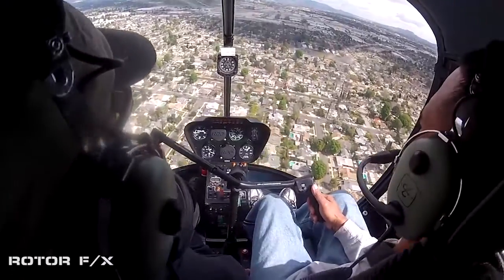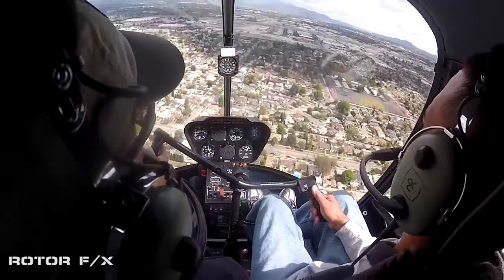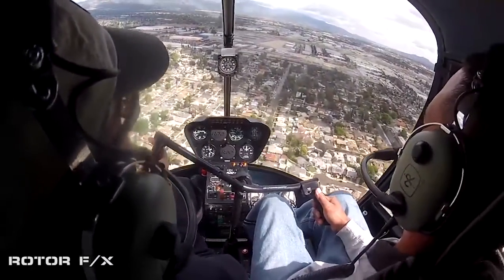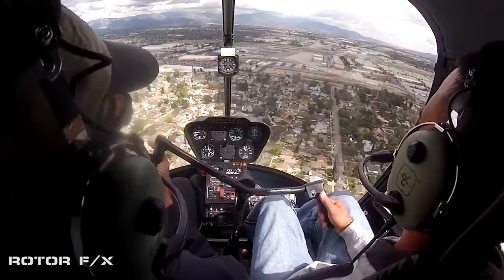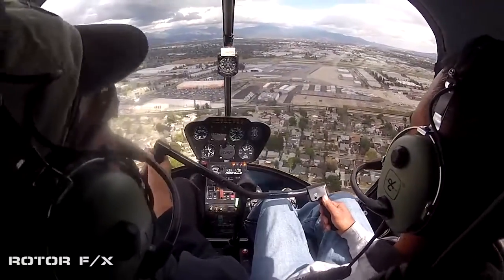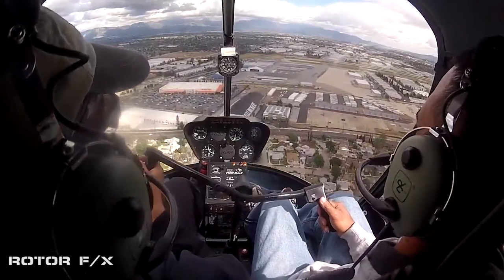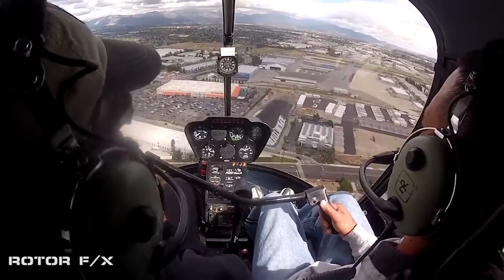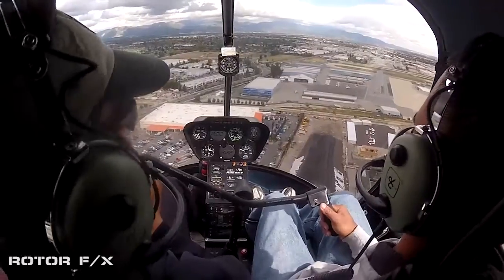So we're going to do this together — I want you to do it as much as possible with me talking you through. We lower the collective now with right pedal. Feel how much I'm lowering it. Right cyclic also. More right. There you go. Ever see how much I'm lowering the collective and pedal? A lot of pedal. We're going to get down.